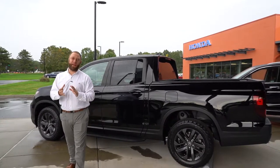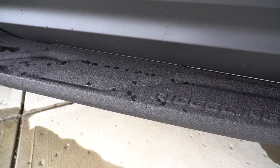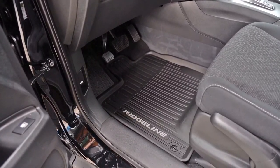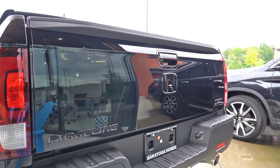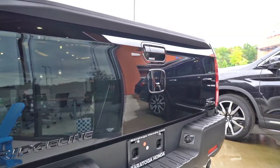We have equipped this vehicle specially for you with Ridgeline running boards. We also included all-weather floor mats on the front and back of the vehicle, as well as blacking out all of the emblems in the back of the truck to give it that fully blacked out look that is so popular right now.